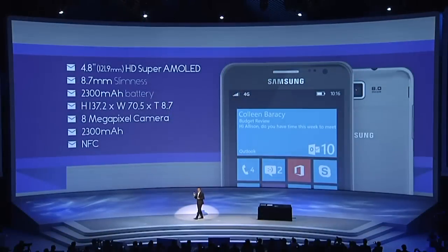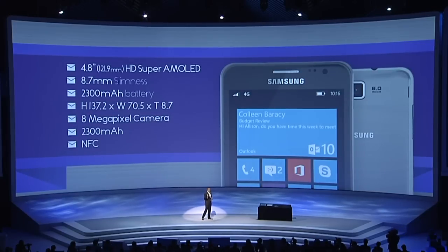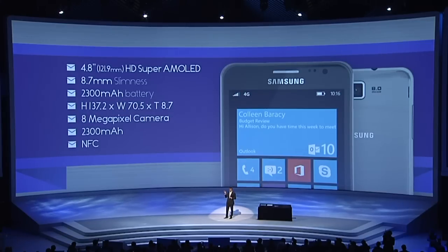Ladies and gentlemen, the Ative S. This is a premium smartphone that delivers the integrated PC experience of a Windows 8 phone. With a fast, dual-core processor and a 4.8-inch HD Super AMOLED display.